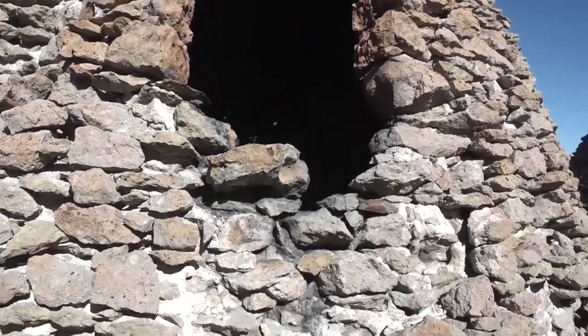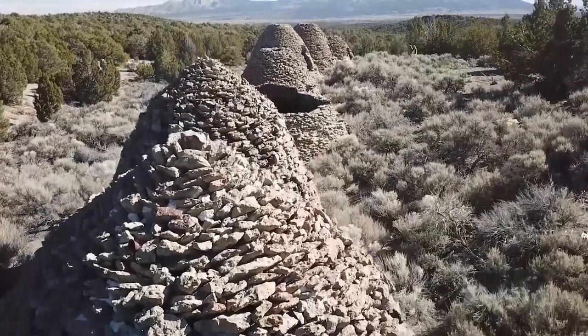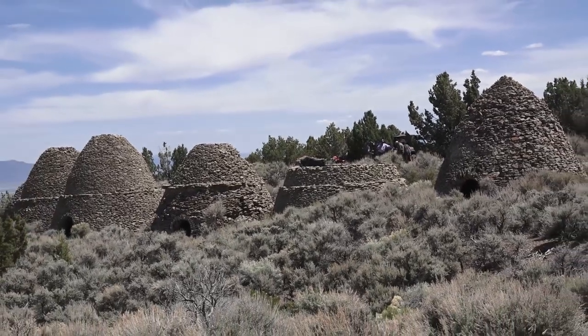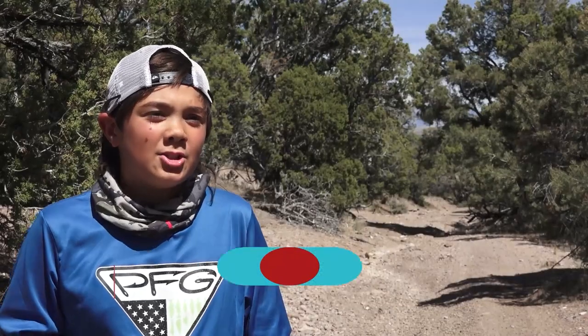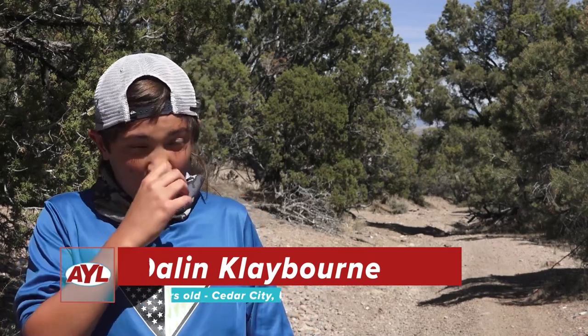Massive kilns. When you first come upon them, you may not know just what you're looking at. They look like some kind of ancient pyramids or prehistoric ruins. In actuality though, they're structures that were a critical part of the mining history in the Beaver area. There was a bunch of charcoal and coal, so they burned wood in there and did something with the coals.